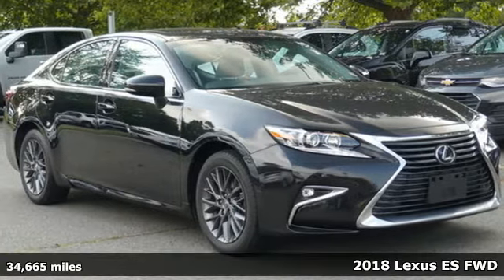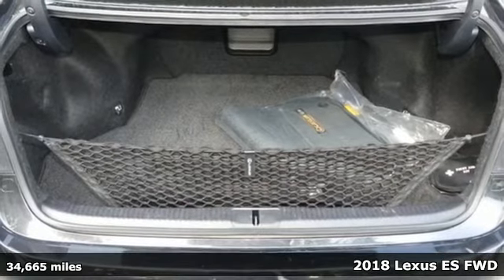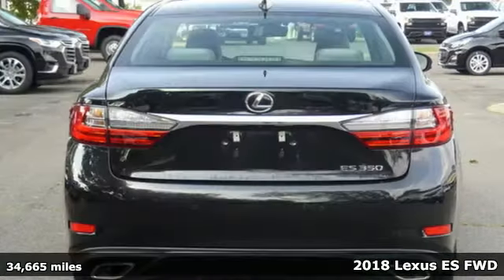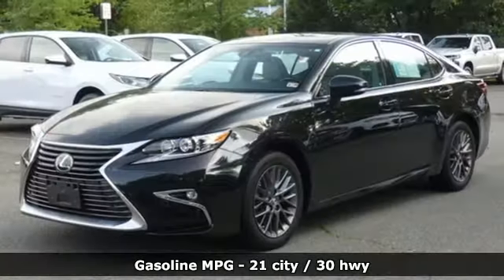Here's a certified 2018 Lexus ES. Once you arrive on the scene in this luxury sedan, people will instantly know things about you. You are aggressive, assertive and demand only the best.